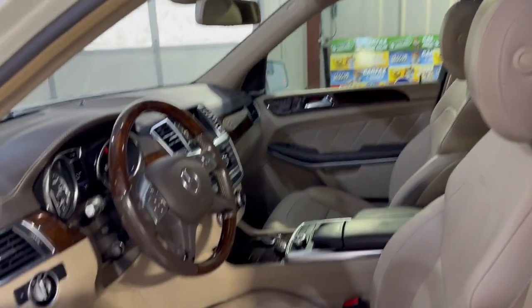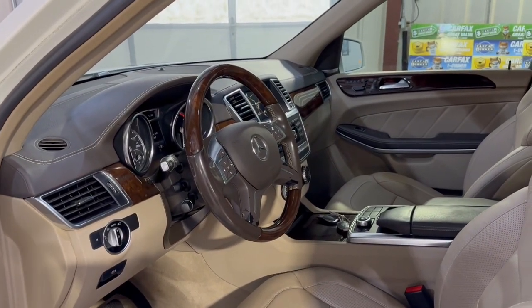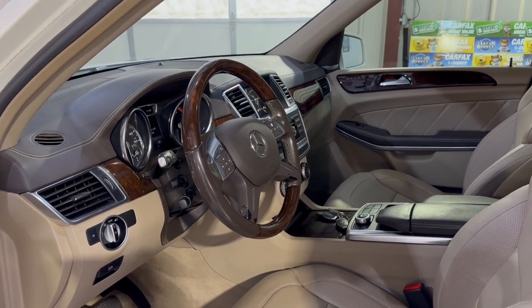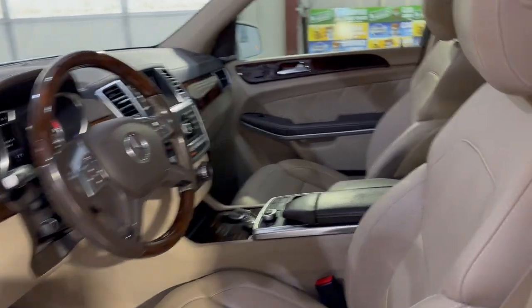By the way, this GL has got the technology package. So we have blind spot assistance, lane keep departure assist, and a pre-collision system.